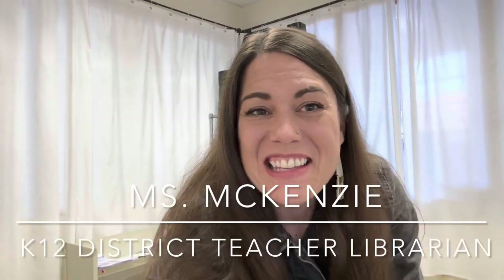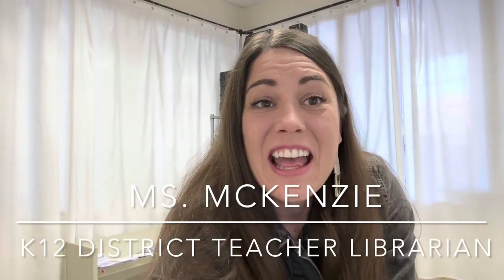Hi everybody, it's Ms. McKenzie, your K-12 District Teacher Librarian. This week's virtual field trip is taking a tour of all of our fabulous, amazing library spaces, and we're kicking it off in my office where a lot of the magic happens.